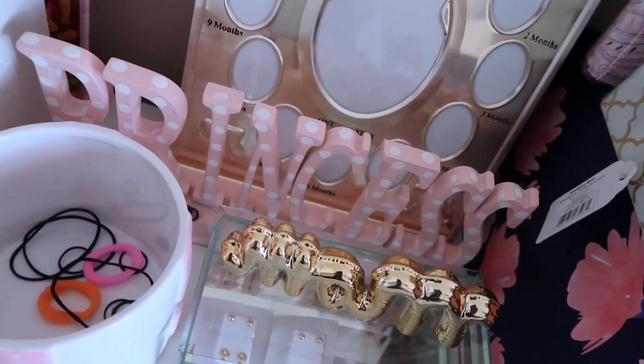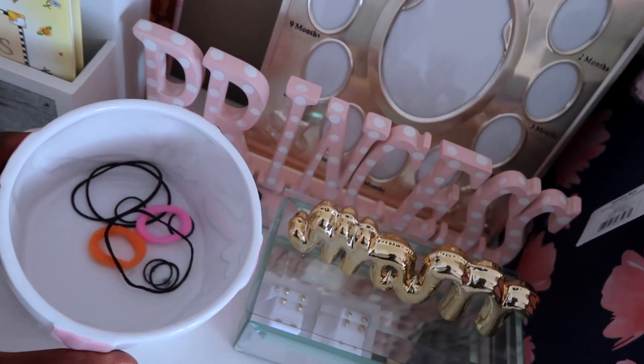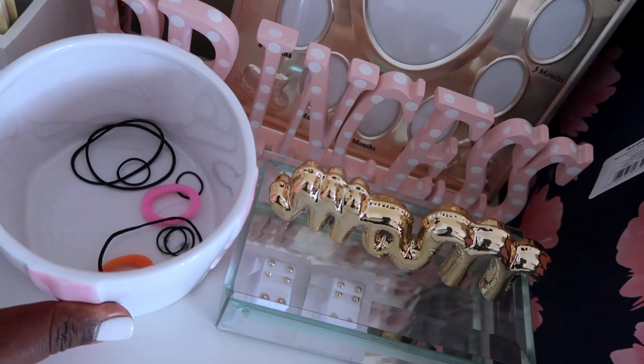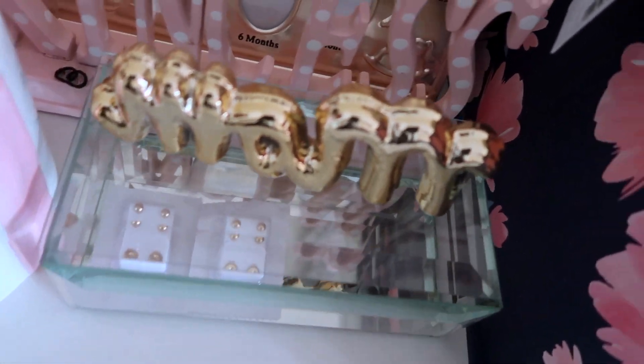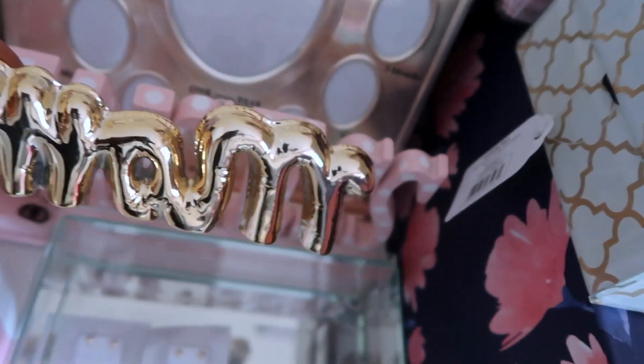I have this 'princess' decoration I got from the thrift store, and this beautiful pink and white cup where I put rubber bands and scrunchies. Here is a jewelry case with two earrings - I haven't pierced their ears yet but I'm gonna do that this weekend. And this 'mom' piece I got from Walmart.